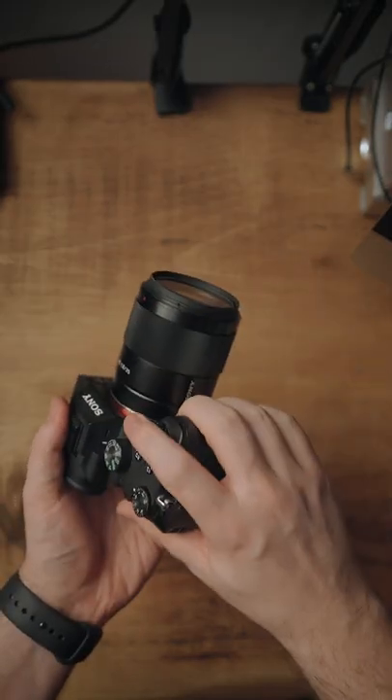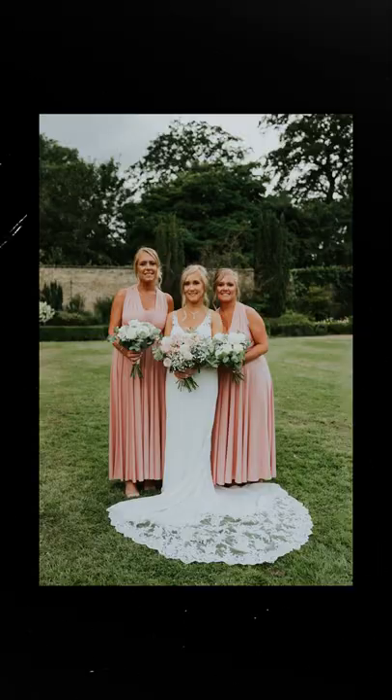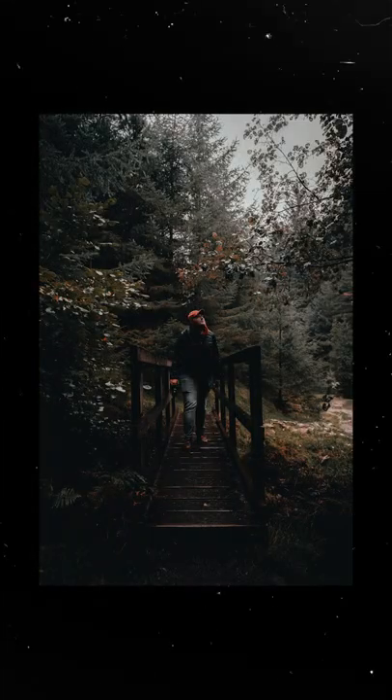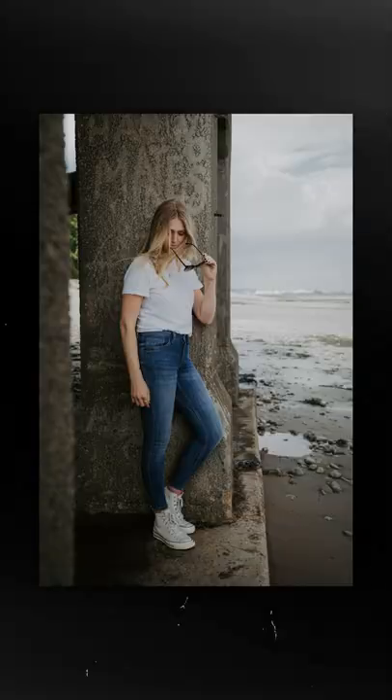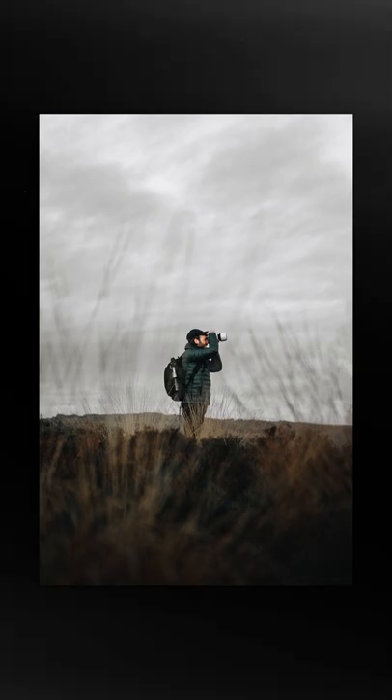This lens is small, compact and can be carried on your camera all day and not really know it's actually there. It gives you a very natural look to your photos and is ideal for portraiture, weddings, product photography, automotive photography, landscape, and everything else in between.